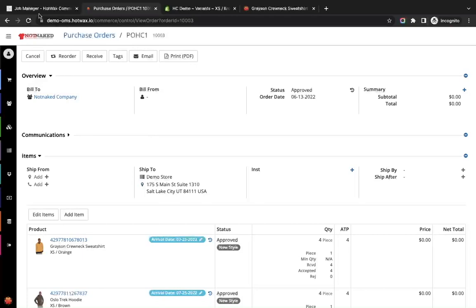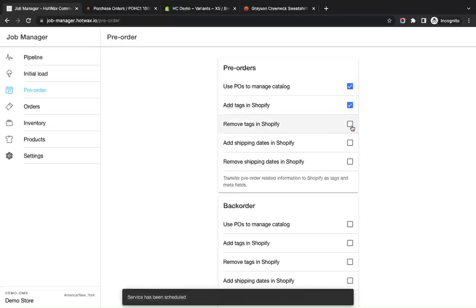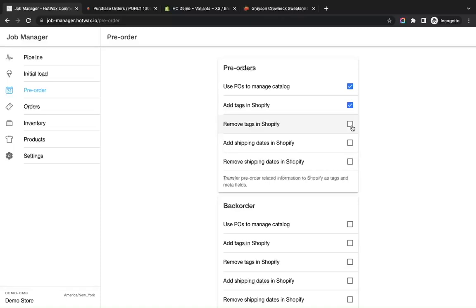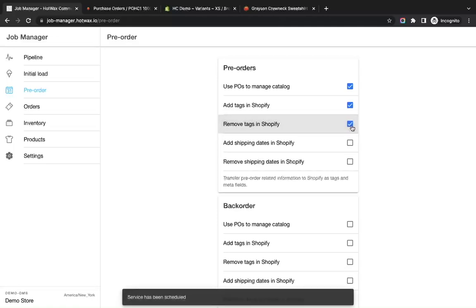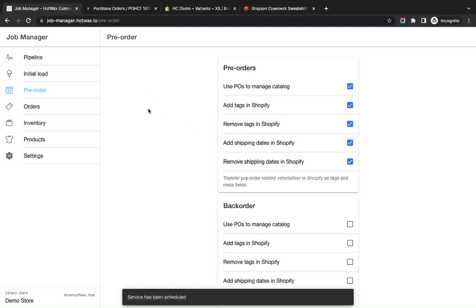In Job Manager we have a Pre-Order section where we can manage pre-order and back-order categories and schedule related jobs. Under Pre-Orders, 'Use POs to Manage Catalog' helps manage pre-orders using purchase orders — we check this. We also check 'Add Tags in Shopify,' 'Remove Tags in Shopify' for when an item leaves the pre-order category, 'Add Shipping Dates in Shopify' for pre-order items, and 'Remove Shipping Dates in Shopify' when the item exits pre-order.